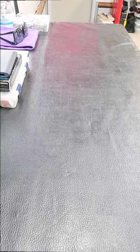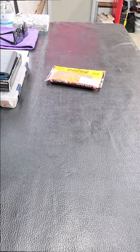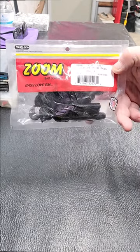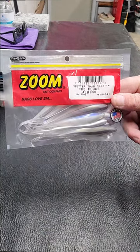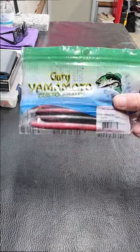Here are my top five soft plastics to catch you bass this season. Number five: the Strike King Pro Model tube in mustard. Number four: the Zoom Fat Albert black twin tail. Number three: Zoom's Fluke in albino.